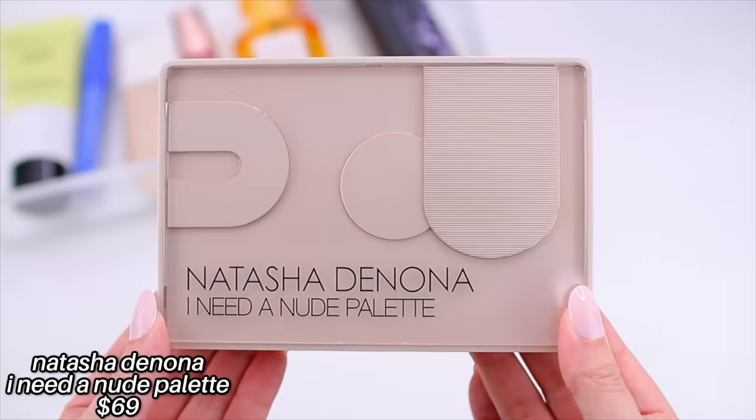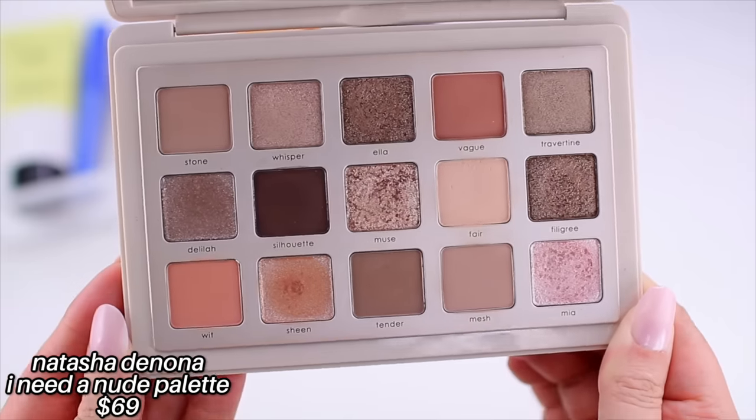I wanted to share an update on the Natasha Denona I Need a Nude palette. It just launched mid to late August and I've used it five times so far — I'm wearing it today. I have one shade blended into the crease as a transition, another in the crease, and then the shade Mia all over the lid. Mia is my favorite shade in the palette but it's also the only one I experience a lot of fallout with, so I typically do my eyes first when using it.